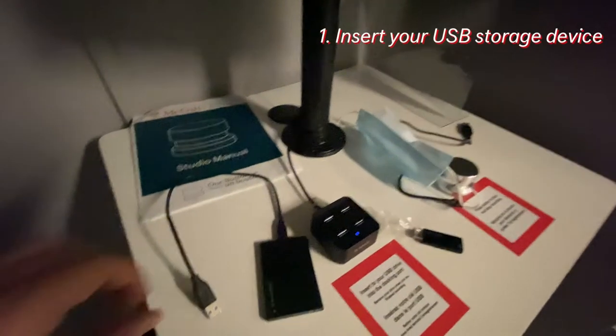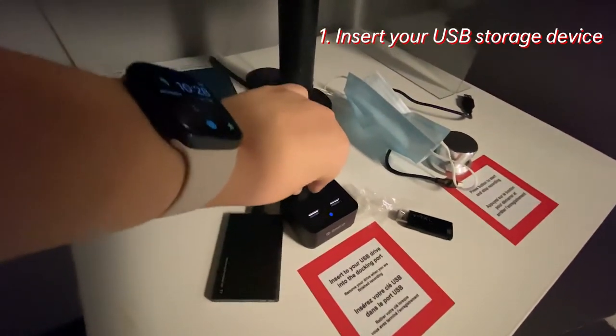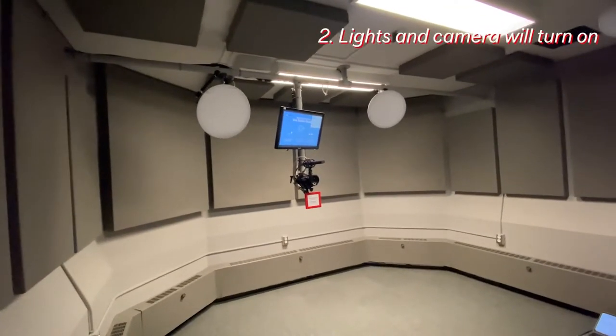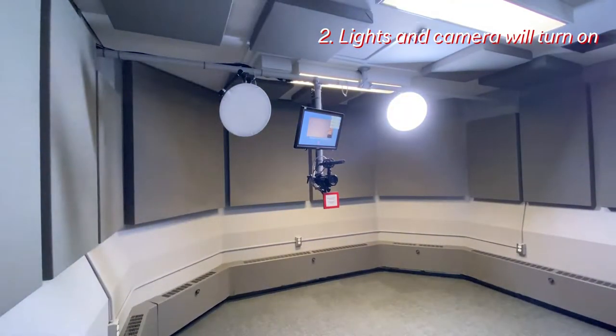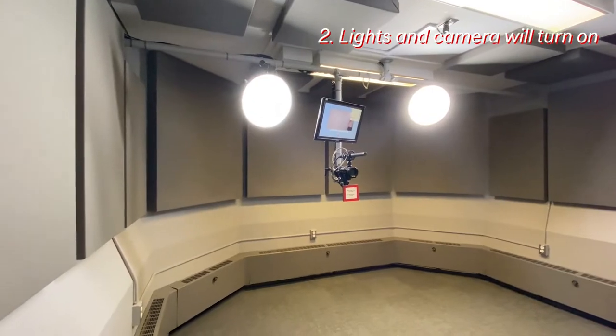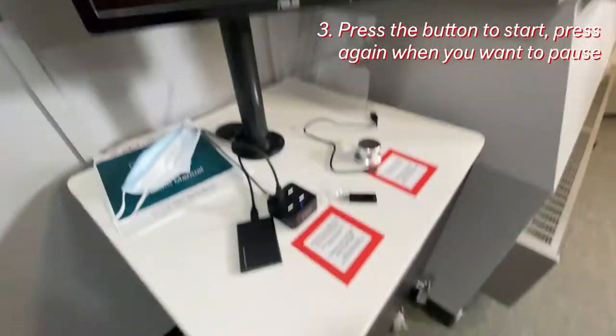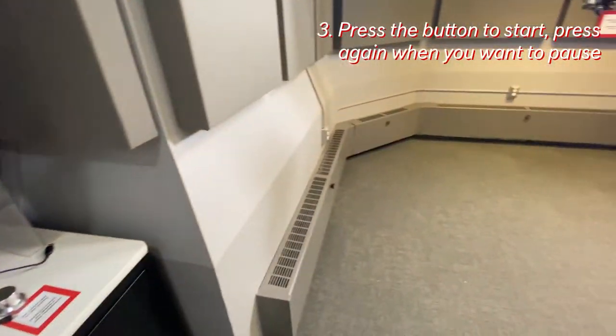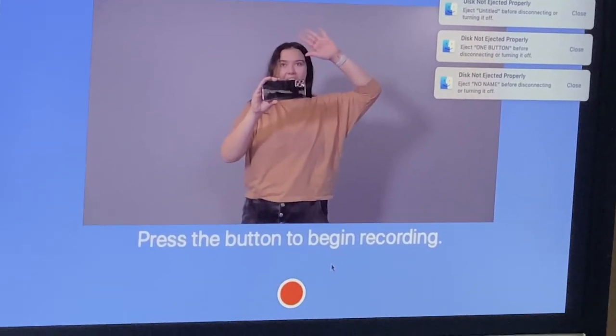How does this automated studio work? Insert a USB storage device into a slot. Lights and camera will turn on and a live feed will show on the monitor. Press the button on the desk to start the recording. Press it again to stop. Remove your storage device when the screen prompts you to do so. It's as easy as that.